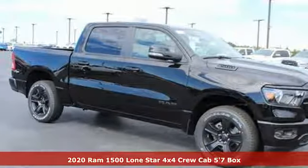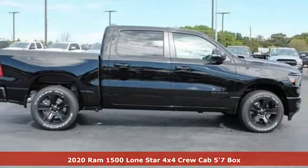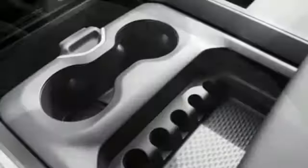It's a new 2020 Ram 1500. Ram trucks are consistently recognized and awarded as some of the best. This 1500 continues that tradition. It's equipped for all your driving needs and wants.